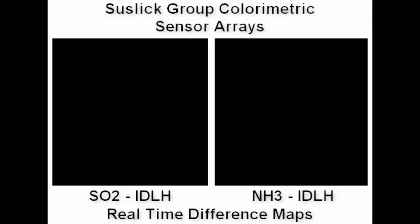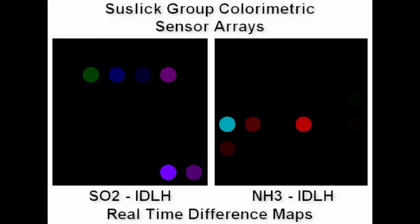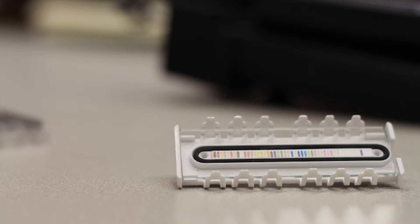I've had an entrepreneurial aspect of my research for many years. The most recent work has been our optoelectronic nodes, where we have developed a way of detecting different chemicals and different odors based on the response of an array of optical sensors. What this really is, is a digital, multi-dimensional extension of litmus paper.